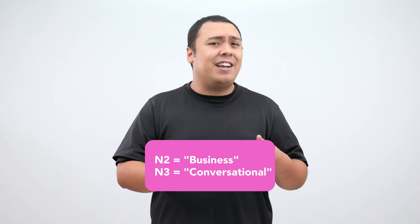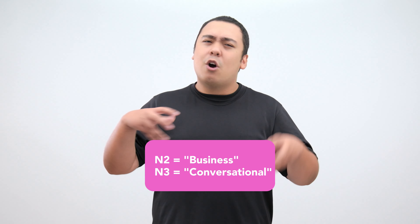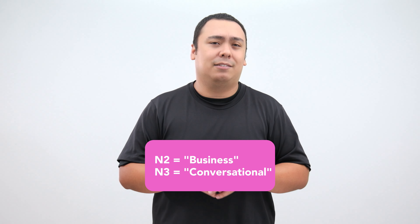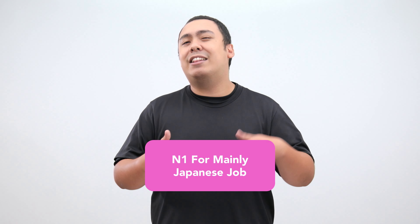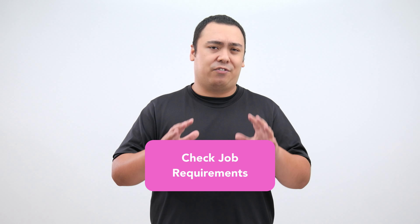If you're applying for a job that requires Japanese, in most cases N3 is considered proof of being conversational, whereas N2 is proof of business level Japanese. N1 can be a bonus or potentially needed if you're applying for a mainly Japanese-using job. Depending on the company, they may or may not ask for JLPT certification, so make sure to check their requirements first.